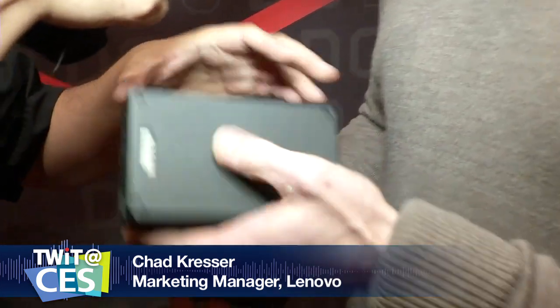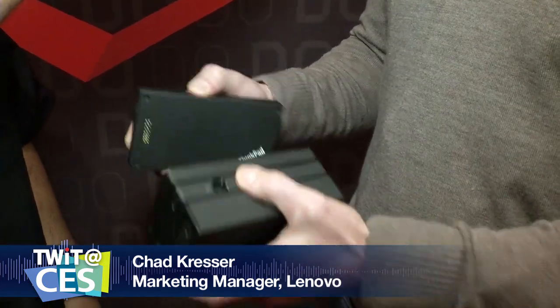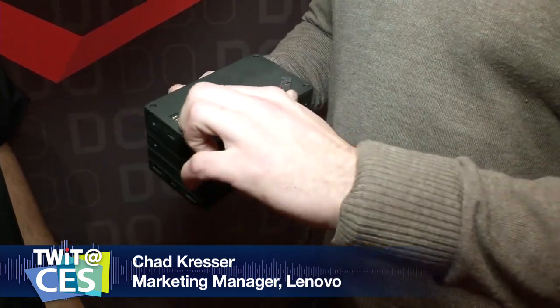If you're a business traveler, you know the pain of carrying all the accessories you need — power packs, Bluetooth speakers for conference calls, an extra hard drive, or an access point because you don't trust the hotel Wi-Fi. Well, you could bring all those gadgets, or you could drop by Lenovo and check out their latest stackable accessories. I'm here with Chad Kresser. These are ThinkPad stackable accessories — they have magnets on all the corners and feet on the bottom, allowing you to stack them easily into place.